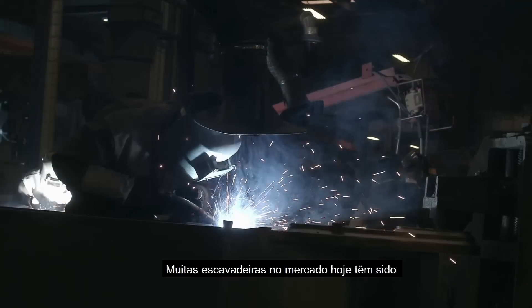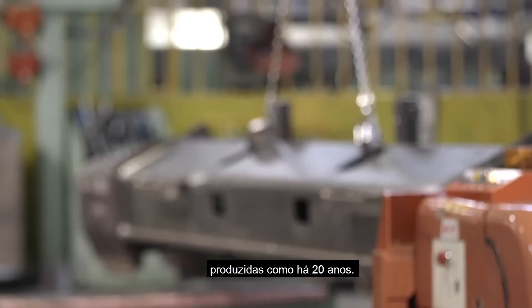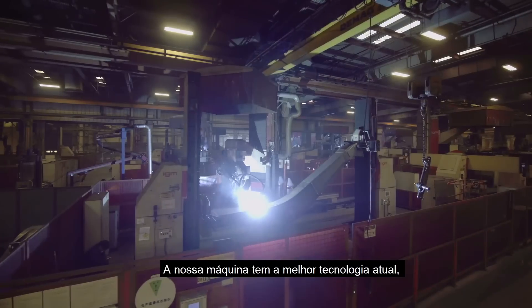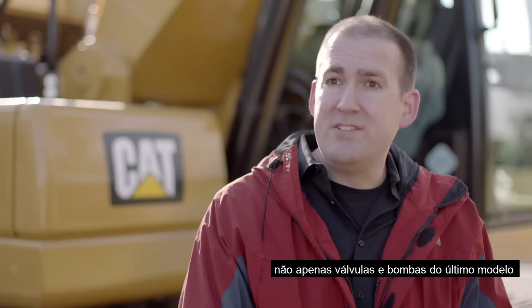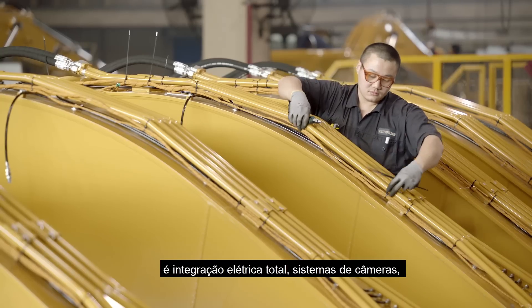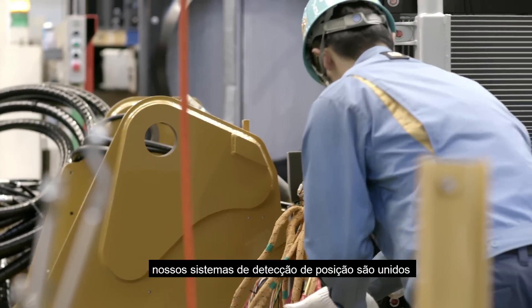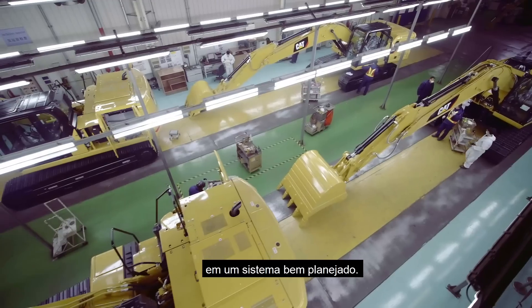A lot of standard excavators that you can buy and find on the market today have been pretty much engineered the same for the last 20 years. Our machine adopts the latest and greatest technology. And this isn't just state-of-the-art pumps and state-of-the-art valves, undercarriage and drivetrain systems — it's full electrical integration. Our camera systems and linkage position sensing systems are all pulled together into one end-to-end system.